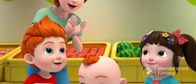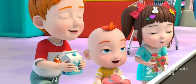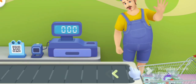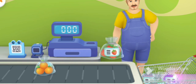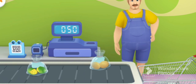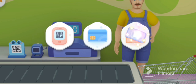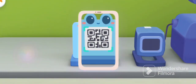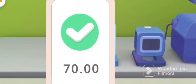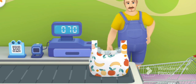We got the fruits! Let's go to the checkout counter! Hello! Please put the items on the conveyor belt! Please choose how you're going to pay! Pay by phone! Please drag your phone and scan to pay! Tap on the fingerprint icon and finish payment!